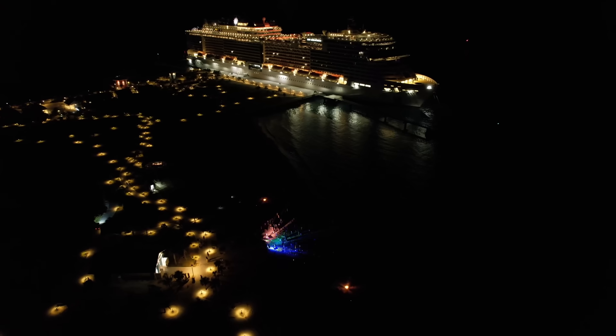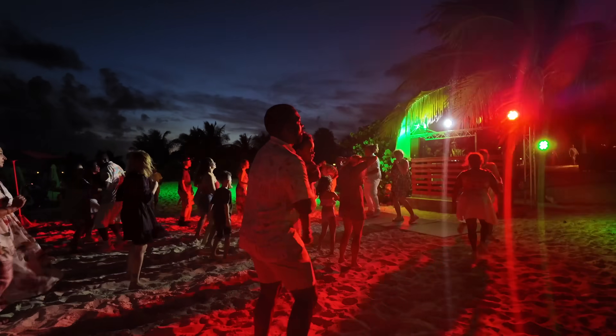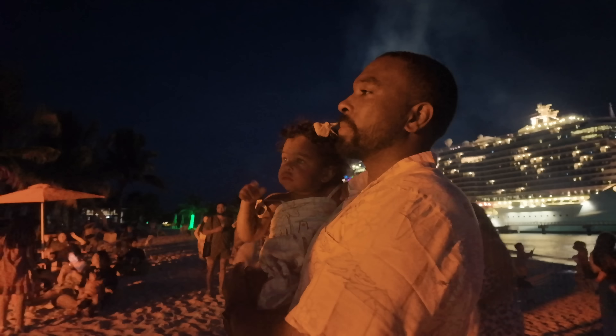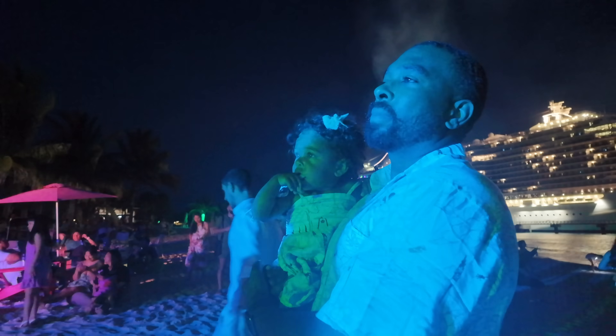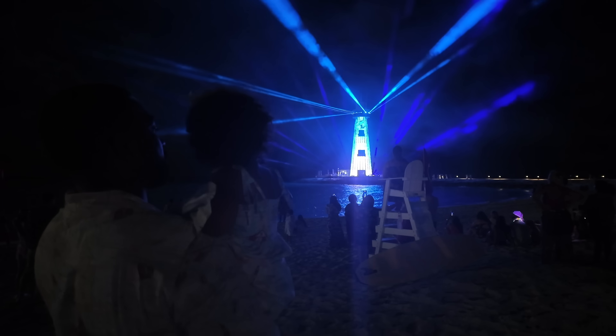Being parents, we're typically not that into nightlife at the moment, but I will say MSC has one of the best nightlife parties in the industry. It's on their own private island right next to the lighthouse — I believe it's called the Cuba Libre dance party. There's just something about being on the beach, dancing to music under the stars with a ship lit up in the background — it is a vibe. They have fire pits, a lighthouse show, and white parties. If you like to dance, you're going to have a great time on MSC.